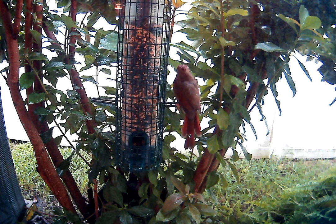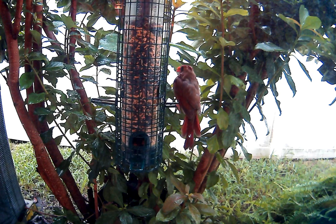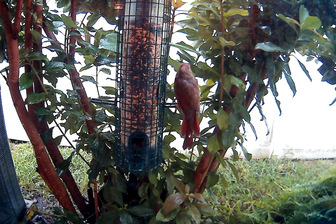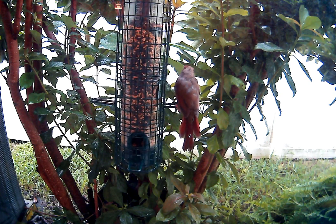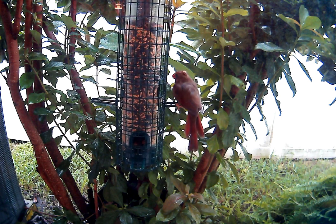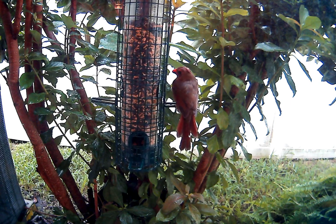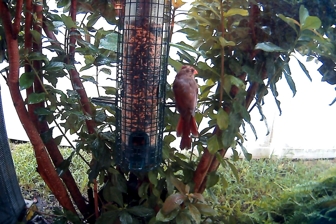It looks like this critter is taking its jolly good time. I don't know if the storm had anything to do with the bird wanting to feed at this time of day — interesting.